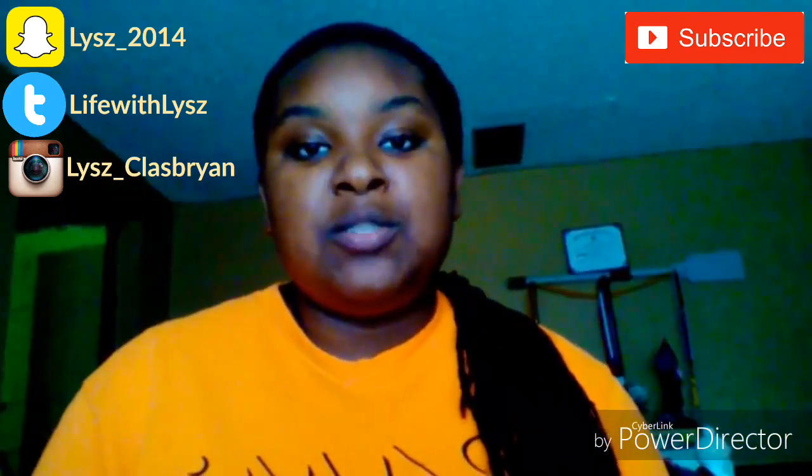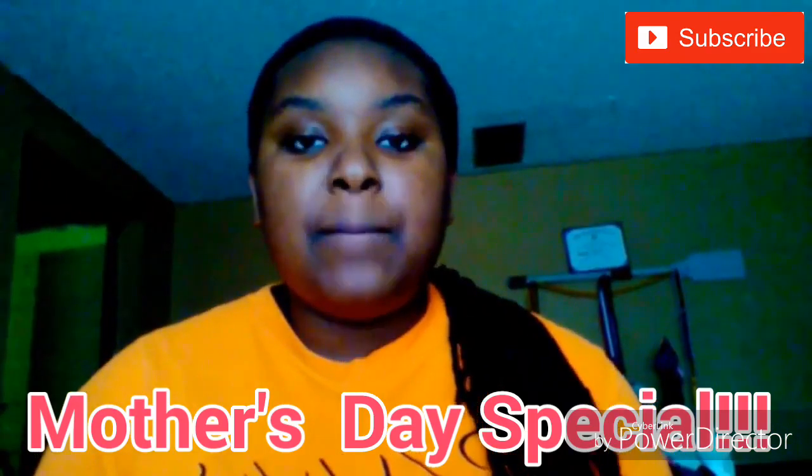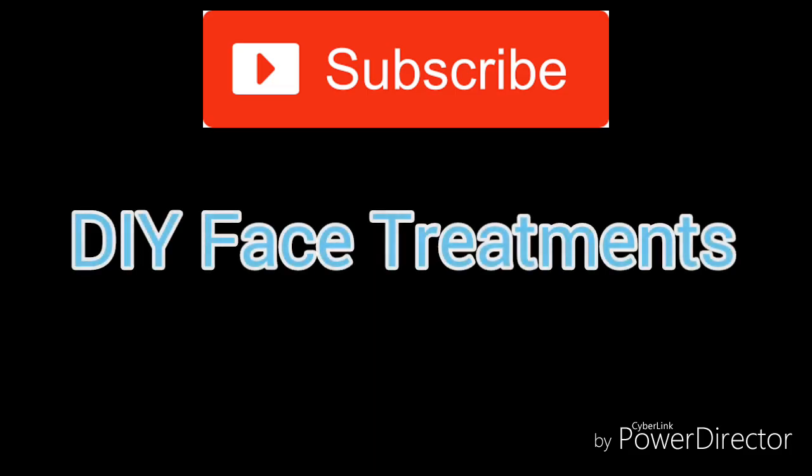Thanks for watching this video! If you aren't subscribed already, you can subscribe in the top right corner or down below. Give this video a thumbs up if you liked it or want more videos like this. Leave a comment below — I read every single one! Follow me on social media, links are in the description. I also have a vlog channel called Adventures with Liz, and I currently have two vlogs up — check out my last one, the Mother's Day special series. Thanks for watching, bye guys!